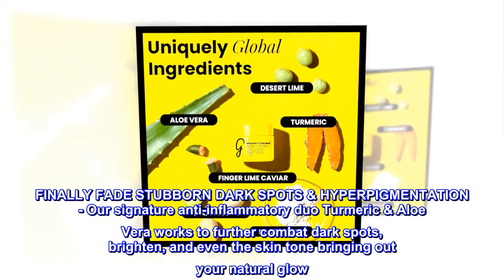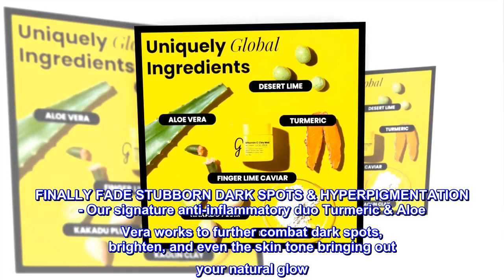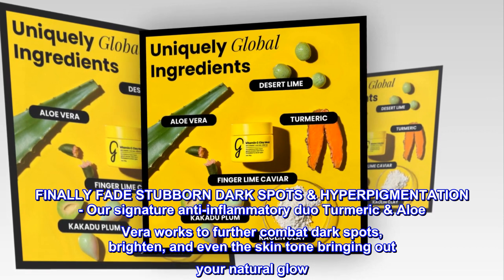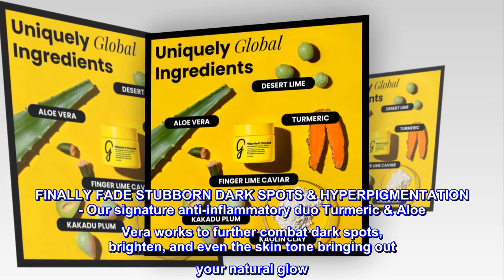Finally fade stubborn dark spots and hyperpigmentation. Our signature anti-inflammatory duo — Turmeric and Aloe Vera — works to further combat dark spots, brighten, and even the skin tone, bringing out your natural glow.